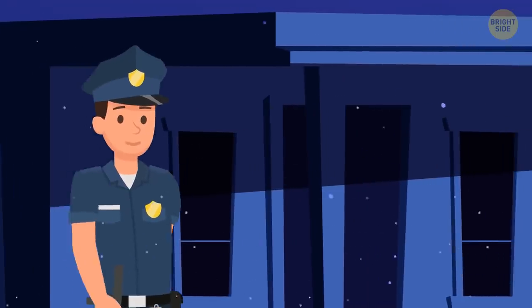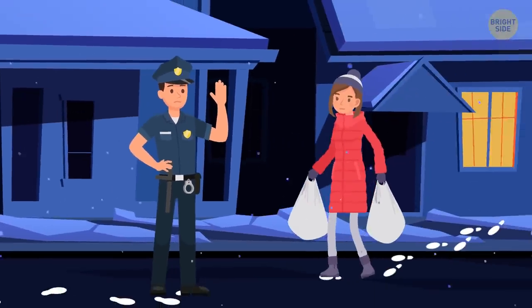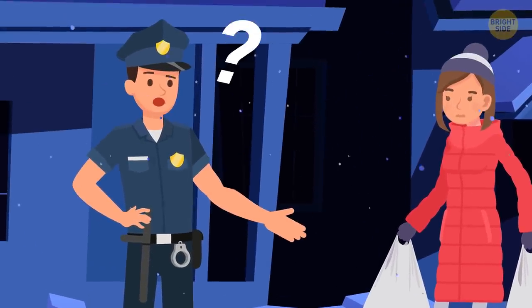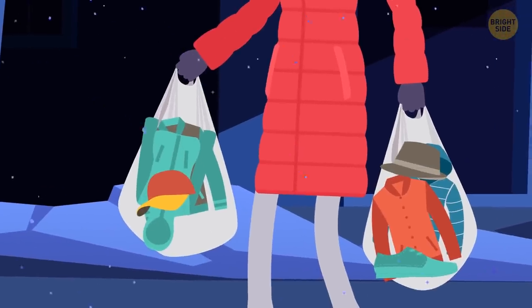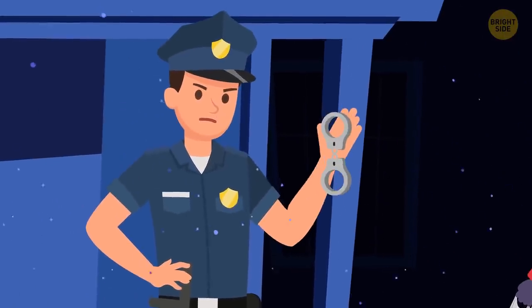Eric is a police officer. One night, he was walking home from work and noticed a suspicious woman. She carried a huge bag nearby an expensive house. Eric questioned the woman. According to her, it was her house, and she carried some clothes she didn't need anymore to give away to her relatives. Eric arrested her immediately. Why?